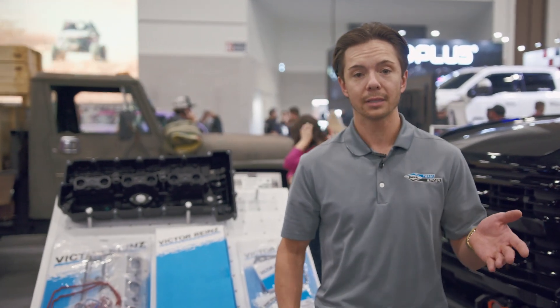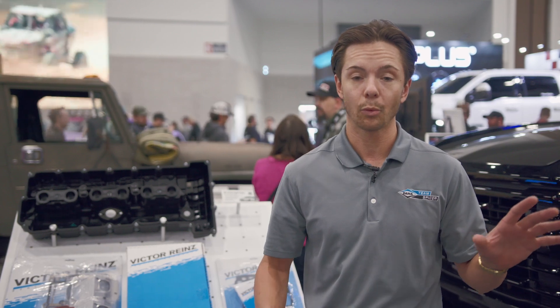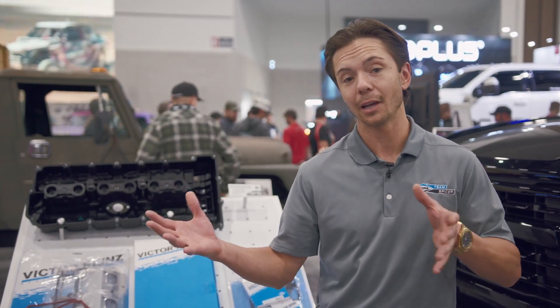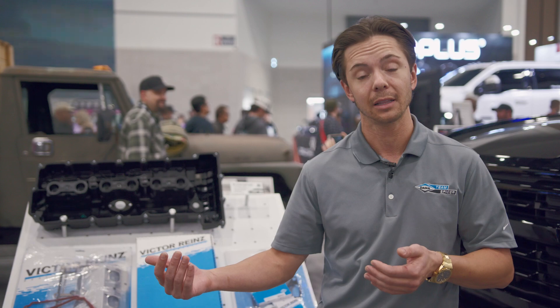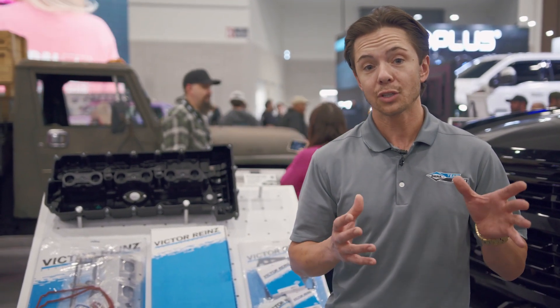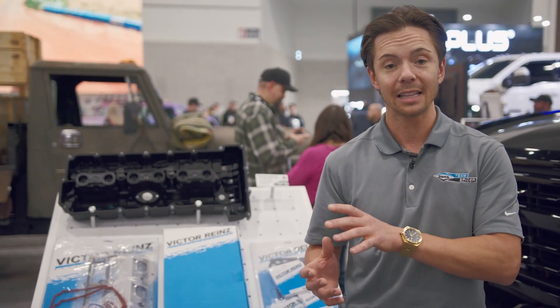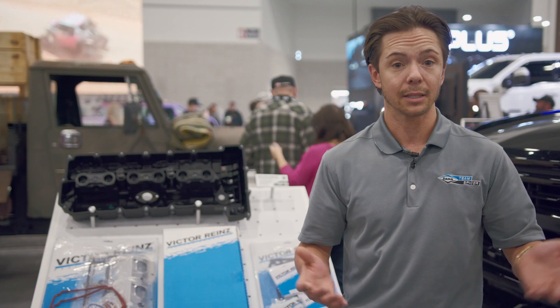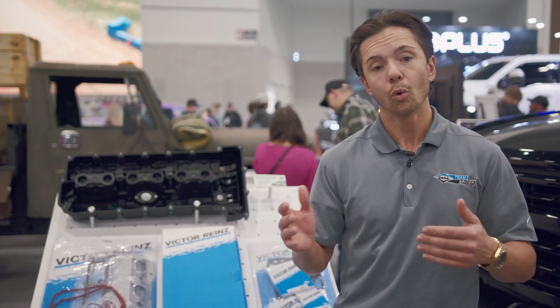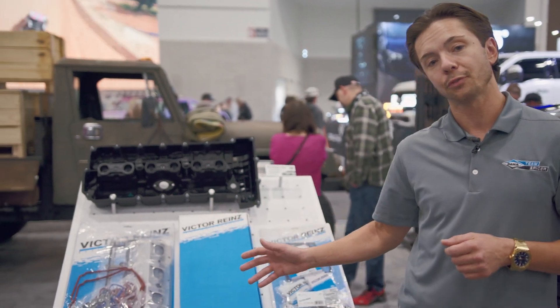Victor Reinz is our European — or started as our European — sealing brand. We've expanded heavily our SKU count here domestically in the United States, and what we offer is problem-solver solutions to common issues that you see related to sealing on OEM gaskets. Whatever that application is, we try to find problem-solver solutions. So a few examples for you here today.